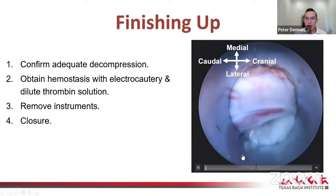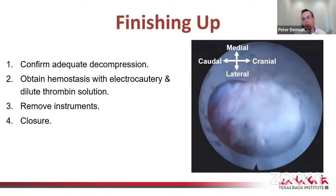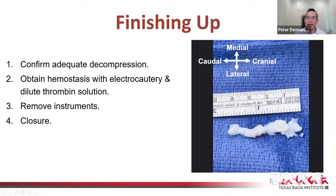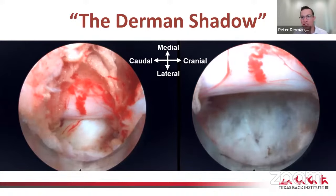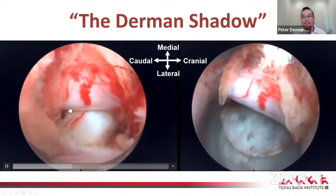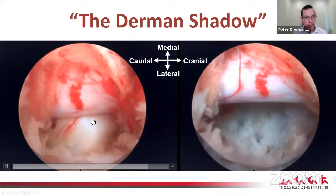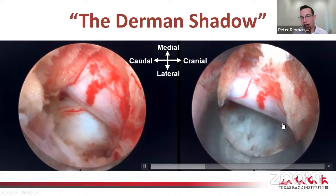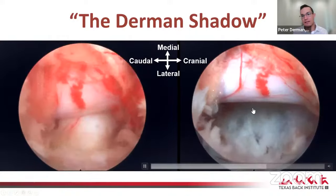When done, you confirm adequate decompression through a combination of direct visualization, palpation, X-rays, and correlating the removed disc material with what was expected from the MRI. I call this the 'Durman shadow' — a way to know when you're done. Before the discectomy, you can see the traversing S1 nerve root tented over the disc herniation. After decompression, there's a shadow underneath the nerve root; with the angled optics you get almost 3D visualization and can clearly see the nerve is no longer under compression.